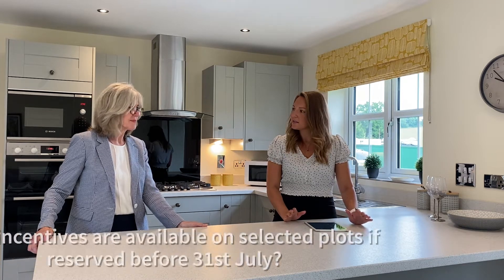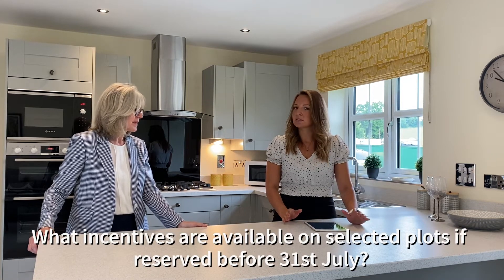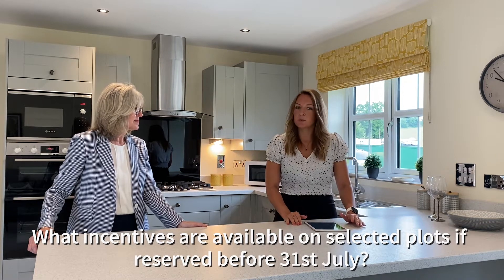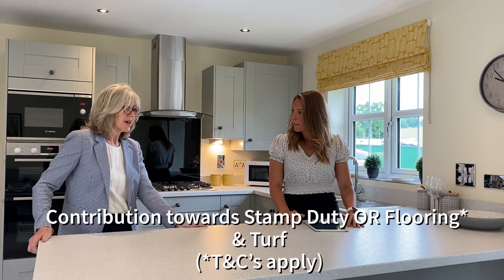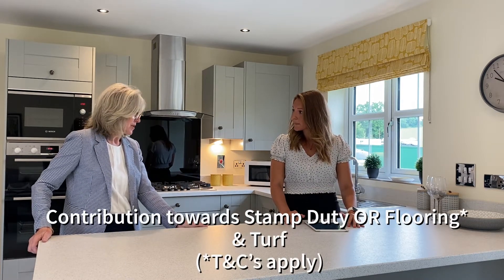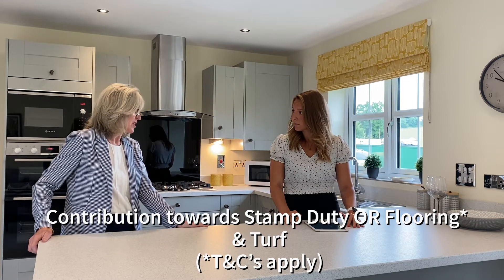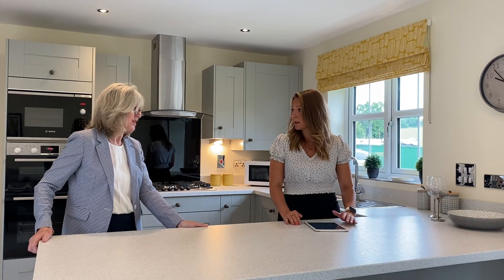Lovely, thank you. I mentioned the incentives available running throughout July on selected plots if reserved before July the 31st. Would you be able to tell us a little bit about those? Of course — there are some really good incentives: either a contribution towards stamp duty, or you could have flooring or turf — either of those two.